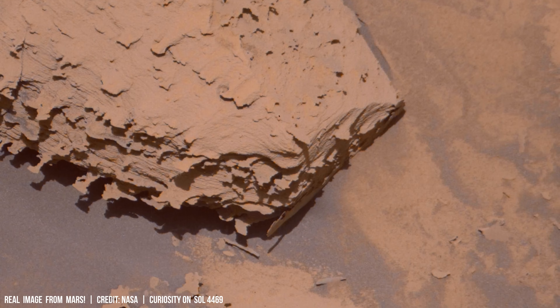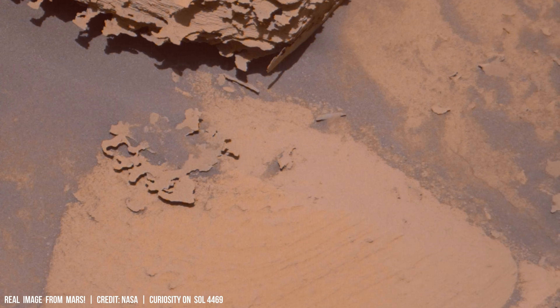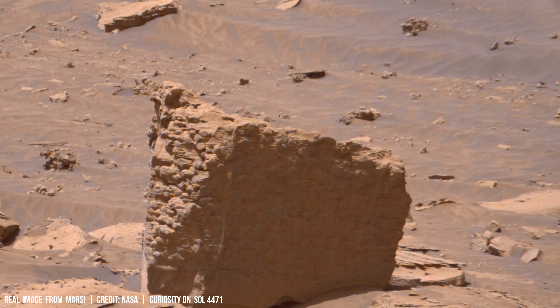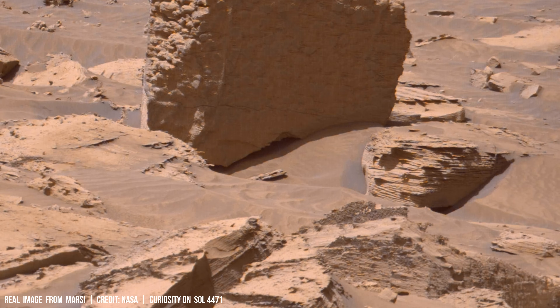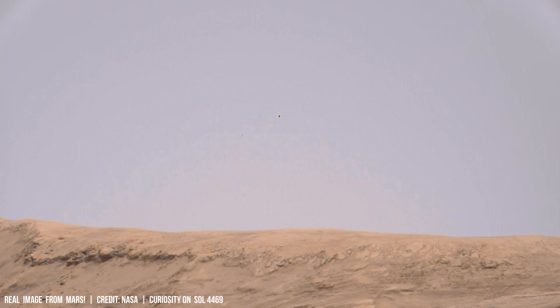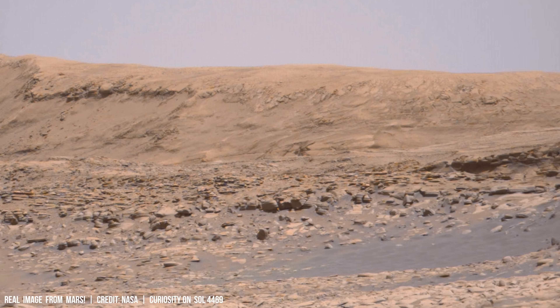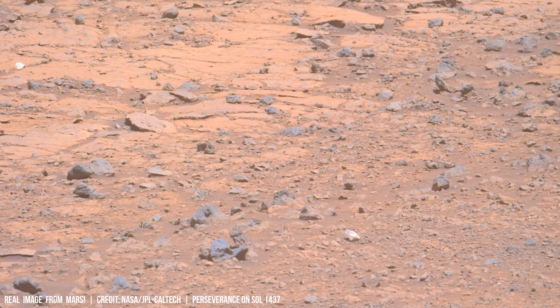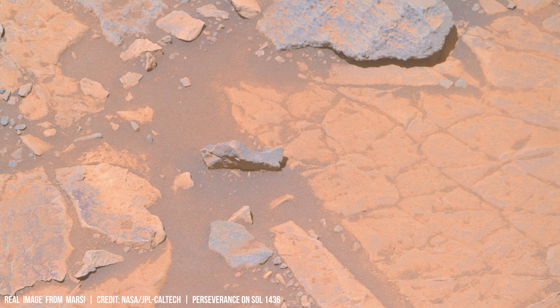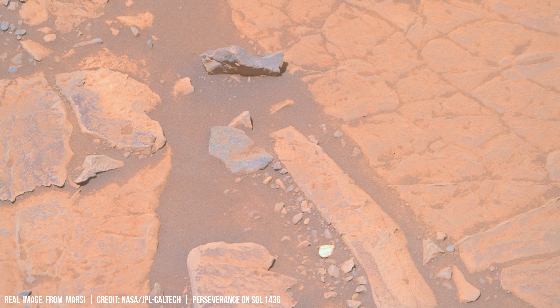Future Martian missions should prioritize searching for fossilized microbial remains for evidence of ultraviolet damage. Comparing these findings with Earth-based life forms could provide insights into the possible adaptive strategies of early Martian organisms.